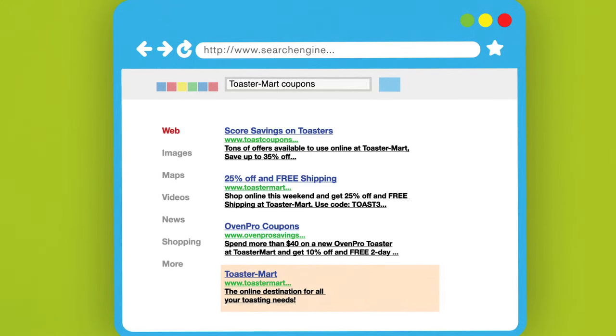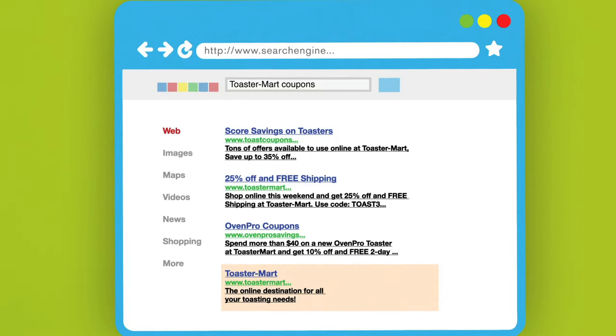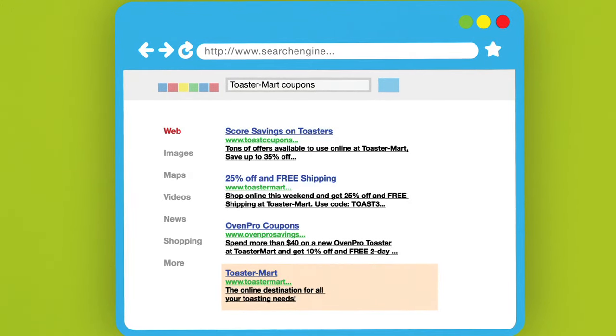Look for online coupon codes. Search the store's name with terms like coupons, discounts, or free shipping.